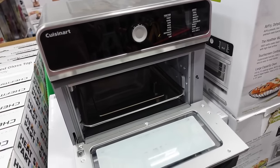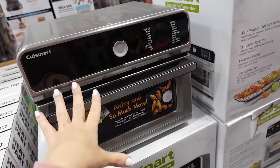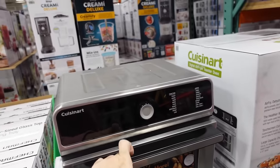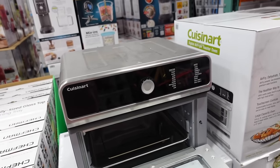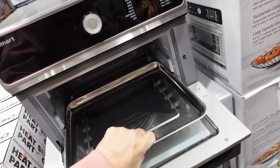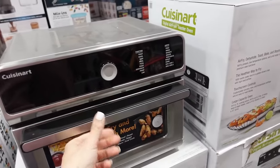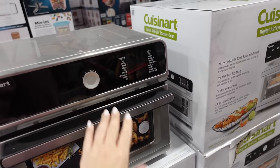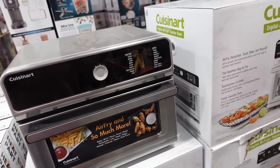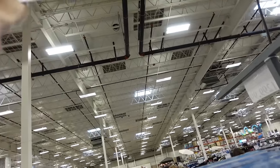Last day for the sale on the Cuisinart air fryer — regularly $189, down to $149. It was really hard to keep the bottom section clean because of the heating element, but you can toast, bake, broil, pizza, roast, and dehydrate in it. Also, the pack of velvet hangers are on sale until the 31st.